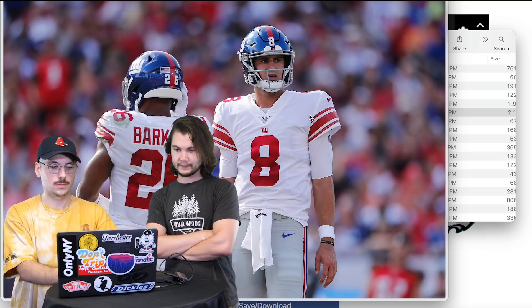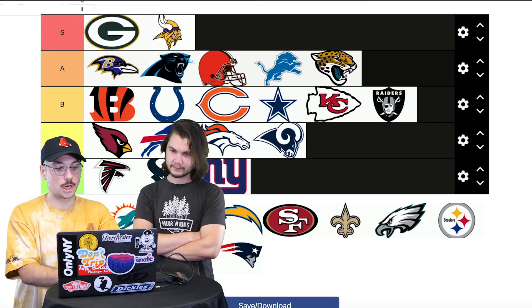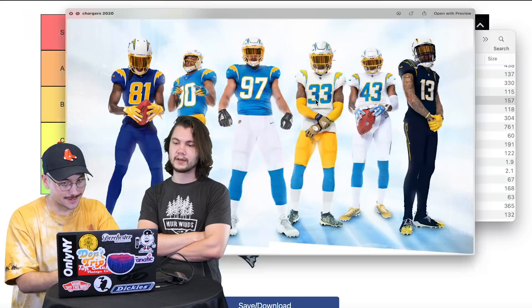Giants — good, not great. B. Who cares about the Giants? Then Chargers — new as of 2020.